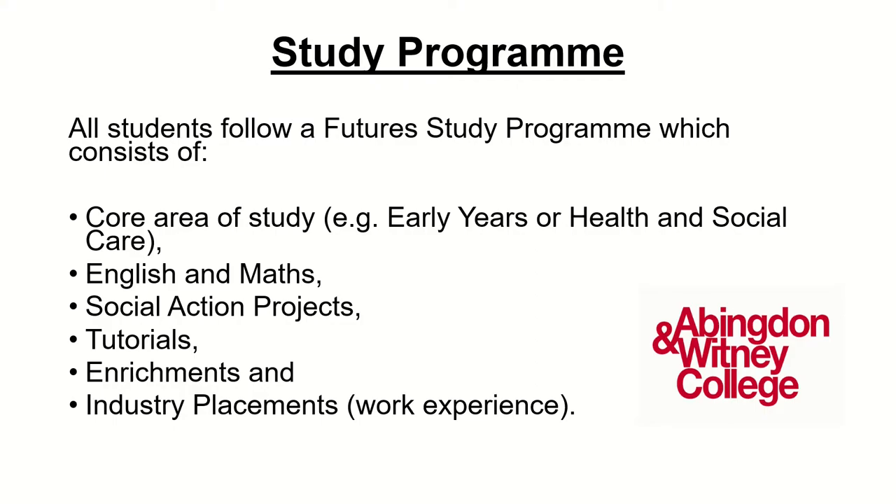All our students follow what we call a study programme, and that includes your vocational area of study — so early years or health and social care — as well as English and Maths. English and Maths will depend on what course you're on; some students will do GCSEs, some will do functional skills and some will do BKSB. All students take part in social action projects, which are projects to raise awareness, raise funds, or do some good work in the local community.